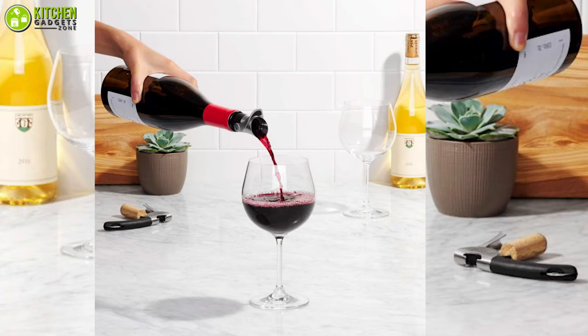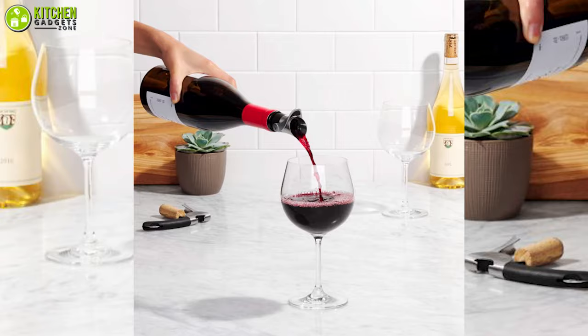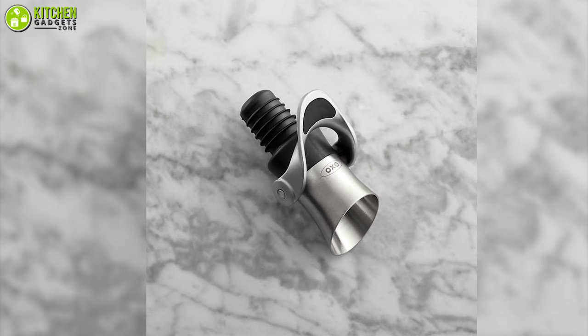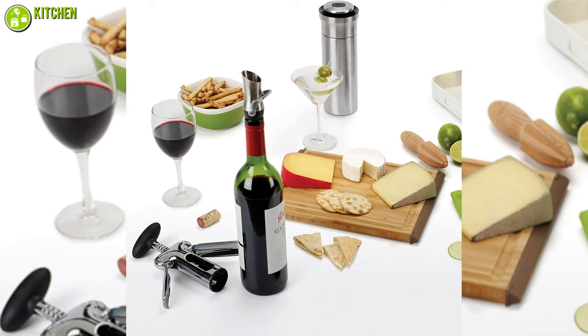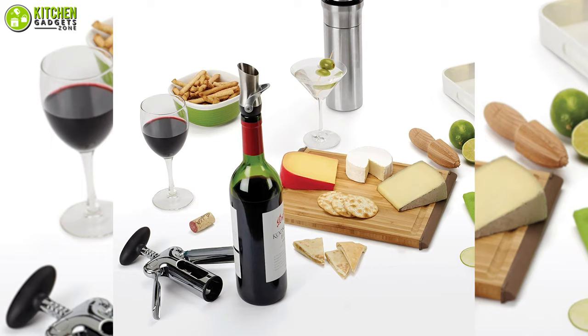The OXO Steel Wine Stopper and Pourer is one of the best wine stoppers that can prevent your expensive wine from spoiling, so you get to enjoy a tasty glass of wine anytime.